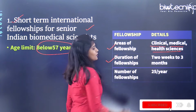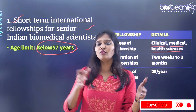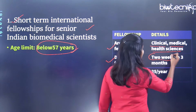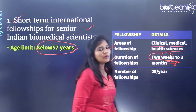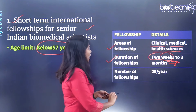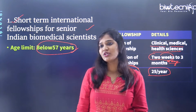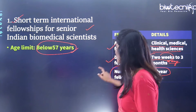The duration of the short-term fellowship is from two weeks, or 15 days, to three months. This is for people below 57 years of age. For one year, they fund 25 people. I'll also be covering all the eligibility criteria.